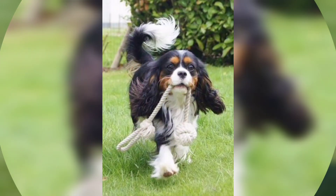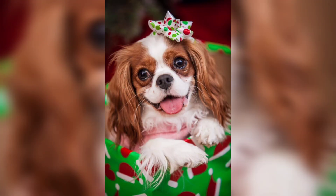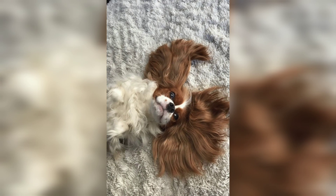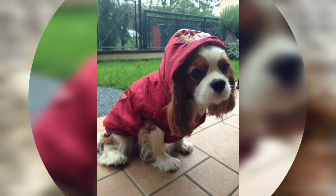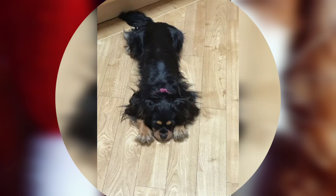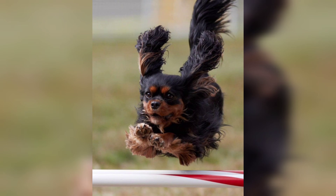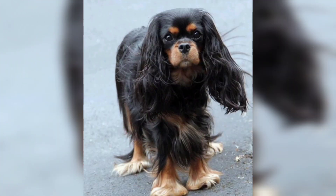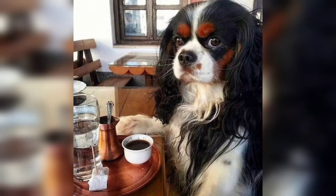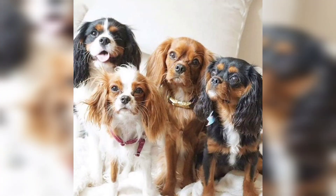The Cavalier King Charles Spaniel wears his connection to British history in his breed's name. Cavaliers are the best of two worlds, combining the gentle attentiveness of a toy breed with the verve and spirit of a sporting spaniel. The Cavalier's all-round beauty, regal grace, and even temper mark him as one of dogdom's noblemen.